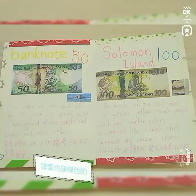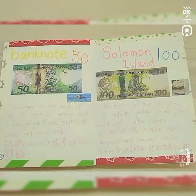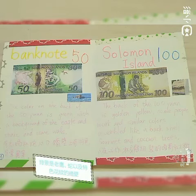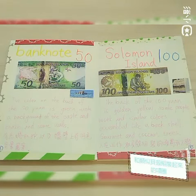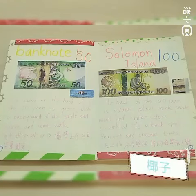The color on the back of the 50 yen is green, with a background of an eagle and snake and some walls. The back of the 100 yen is golden yellow, with people in similar colors, assembled like a bag shawl, gourmet, and coconut tree.